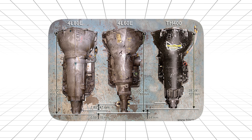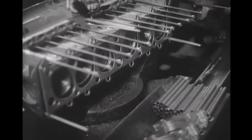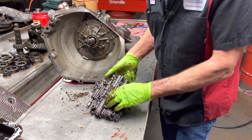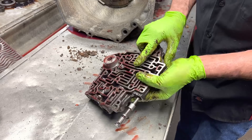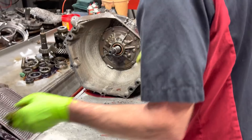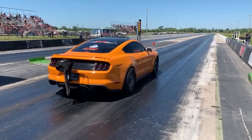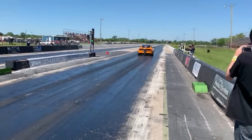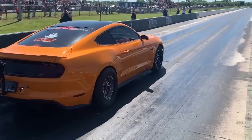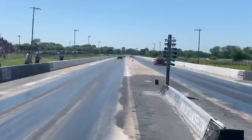But here's where it gets interesting. Those same engineers had no idea they were creating a monster. The case was cast aluminum, thick as a tank. The planetary gear sets were overbuilt for luxury car duty. The valve body was precision engineered for smooth shifts. And the torque converter? Absolutely massive. Within two years, drag racers discovered something incredible. You could dump 1,500 horsepower through this thing — with major upgrades installed, of course.